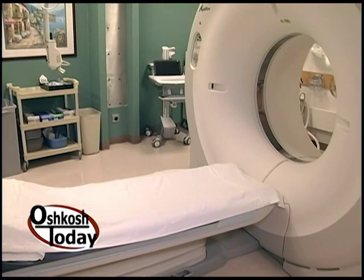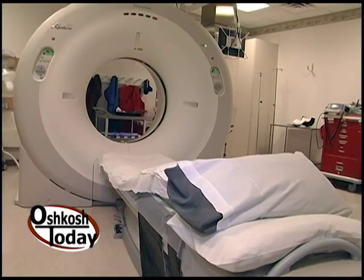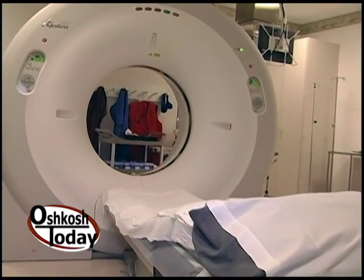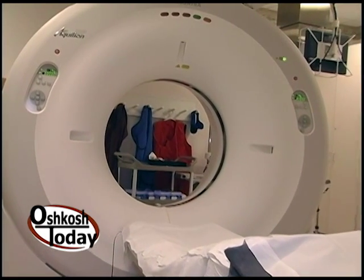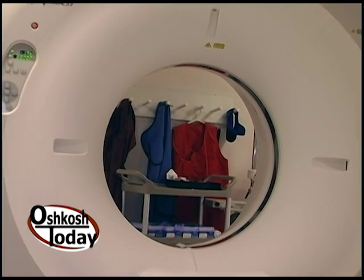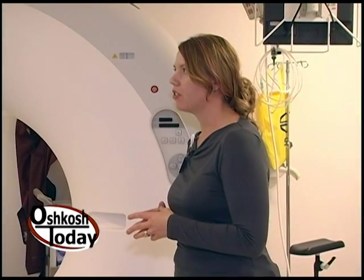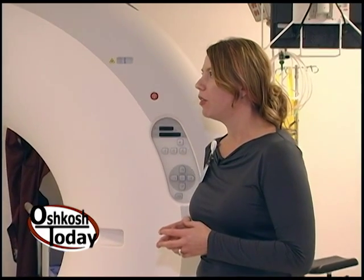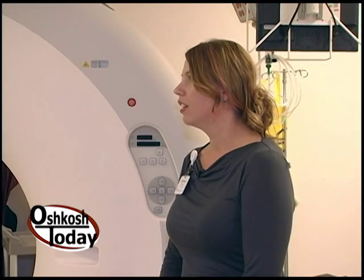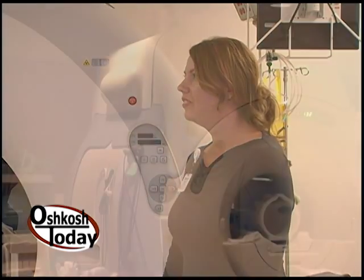This is a first of a kind in the country. The wide-bore CT scanner itself isn't the first, but the technology on this model is brand new. We have low-dose technology software on this, so we're producing about half the radiation to our patients compared to any other CT scanners.